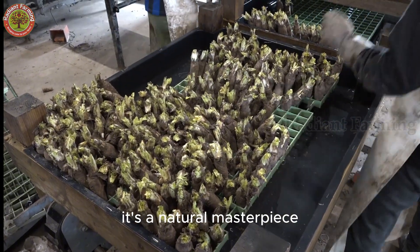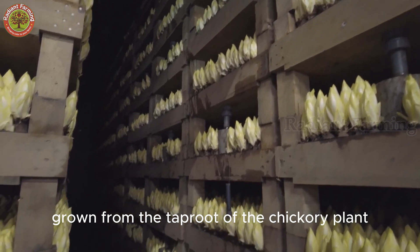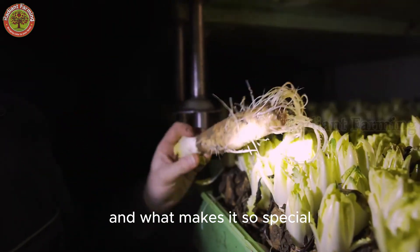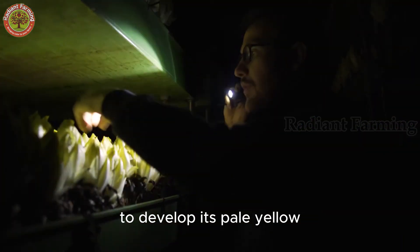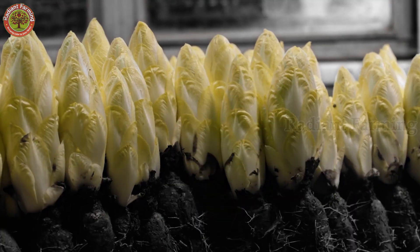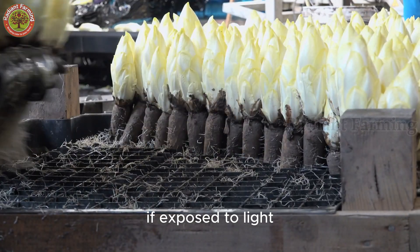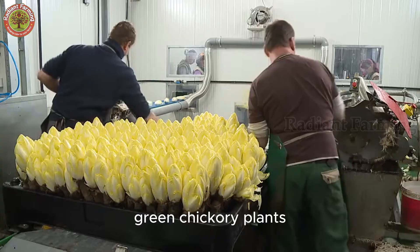This isn't just any vegetable. It's a natural masterpiece grown from the taproot of the chicory plant, a member of the Cicoria family. What makes it so special? It has to be cultivated in complete darkness to develop its pale yellow, crisp, radiant shoots. If exposed to light, photosynthesis would transform them into ordinary green chicory plants.